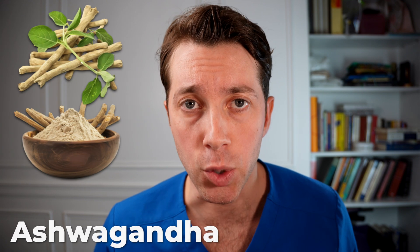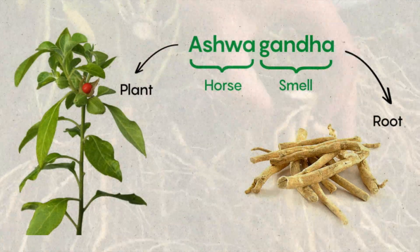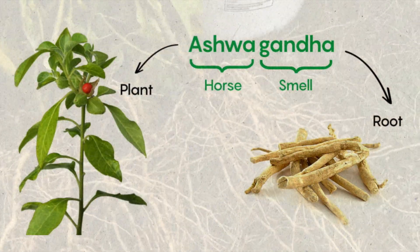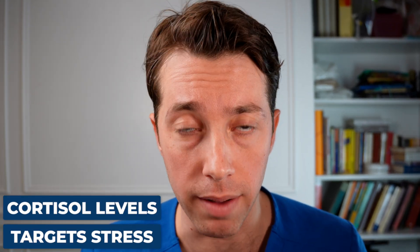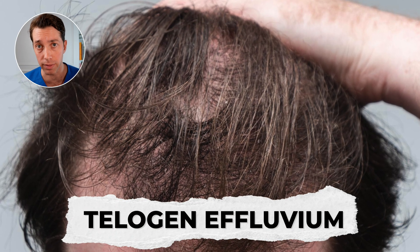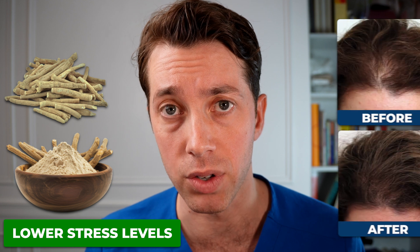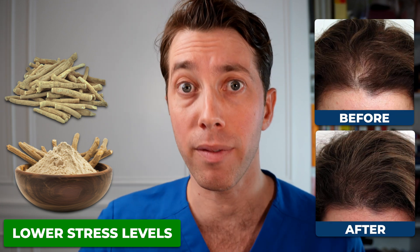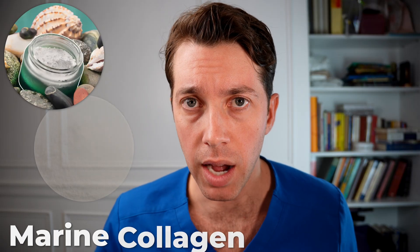The next ingredient is ashwagandha. It's derived from leaves and roots from a shrub found in Africa, the Middle East, and parts of India. It's important as an ingredient because it targets stress — specifically cortisol levels. We know that when our body is stressed, our hair thins and we get hair shedding, known as telogen effluvium. Taking ashwagandha can help lower stress levels, which can be a contributor to preventing hair shedding. Seeing ashwagandha incorporated into this vitamin is a big one.